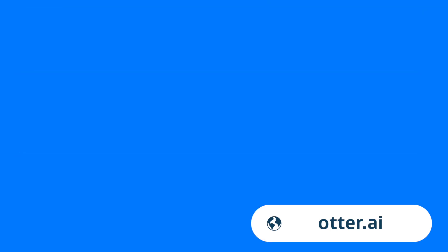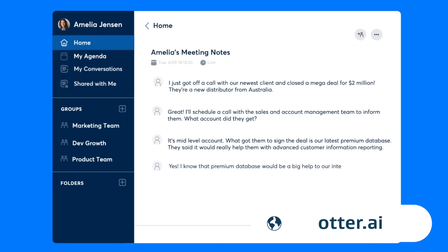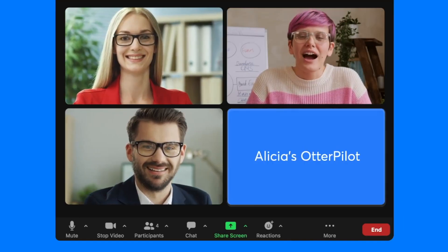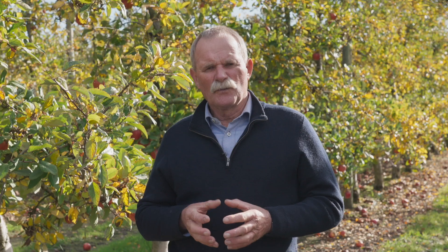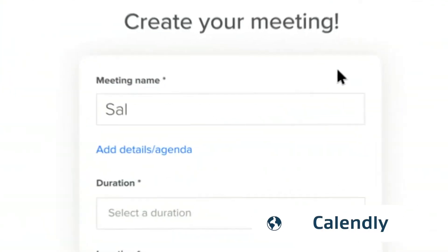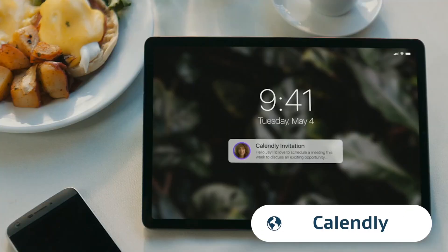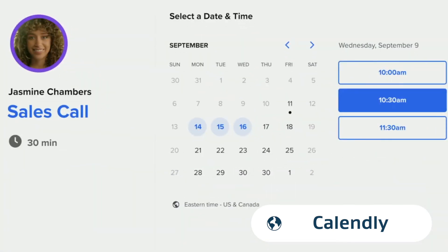These tools can take your notes for you, whether that's in a meeting on Zoom, over the phone, or even just listening to you speak and turning it into text. When it comes to organising your schedule, tools like Calendly can make appointments available for people to book in with you — massively reducing the emails back and forth required to find a meeting time and handling the annoying task of figuring out time zones.